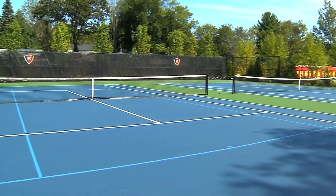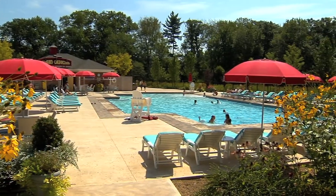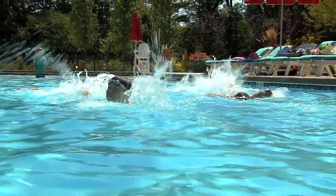Renaissance also offers tennis and a new pool complex and aquatic play area that keeps the kids occupied all day long.